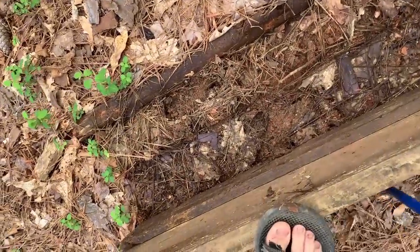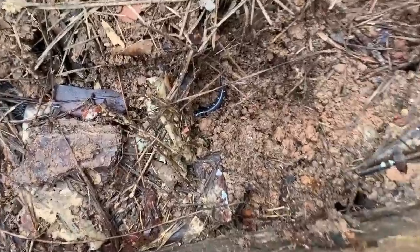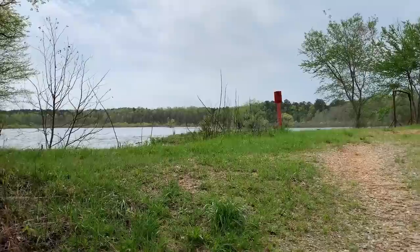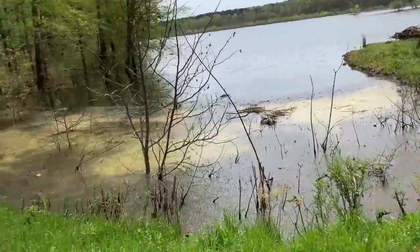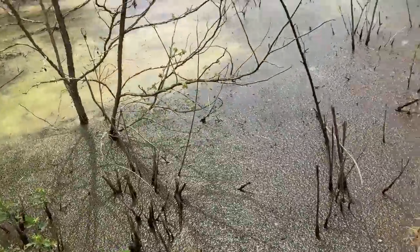There's a slimy salamander — you can kind of see his tail sticking out right there. It already smells like dead fish over here, but I found king snakes here before, so let's see if they're feeling it today.